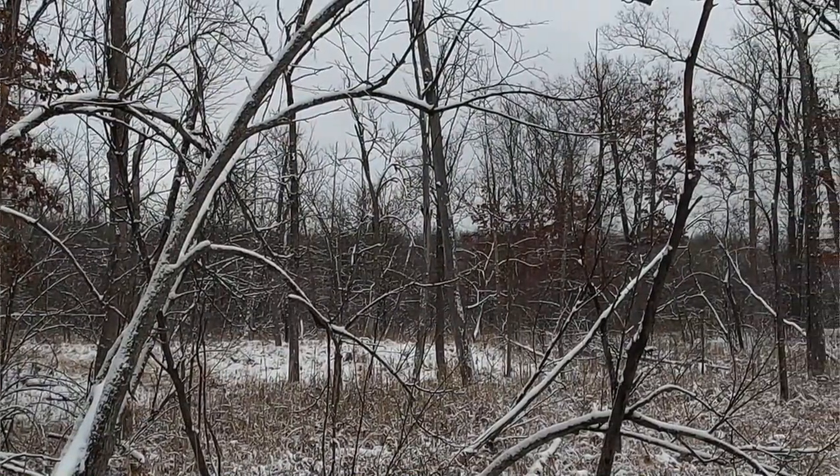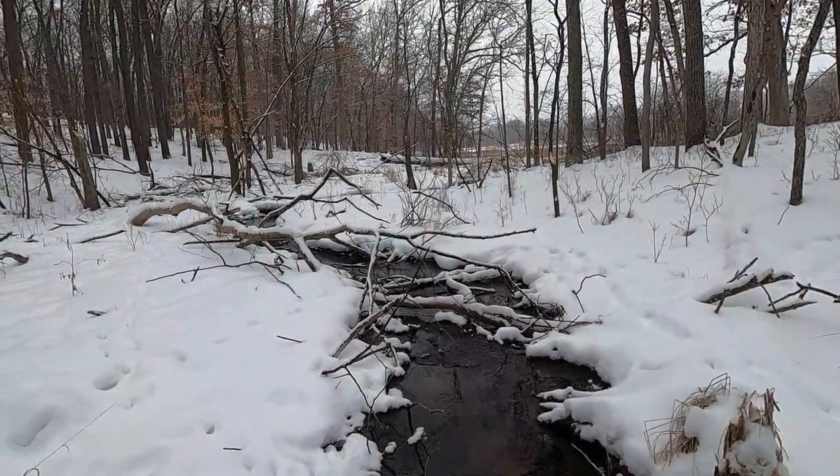Hello everyone. My name is Kelsey and I work as an interpreter here at Kensington Metro Park. If you haven't visited us during the winter season, you're missing out on these beautiful snowy landscapes, peaceful hikes, and more.